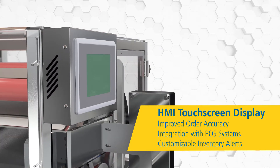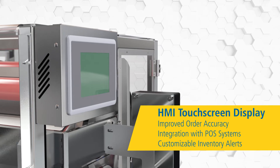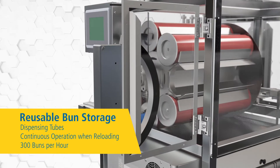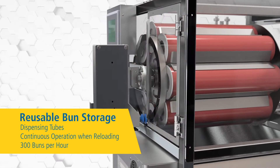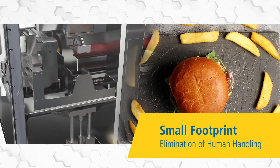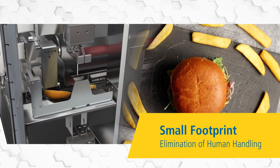The bun feeder integrates with POS systems while taking advantage of two key trends: touchless operation and labor savings. By eliminating human handling, the bun feeder increases safety and quality control. Reduced back-of-house labor helps operators go leaner without sacrificing quality.